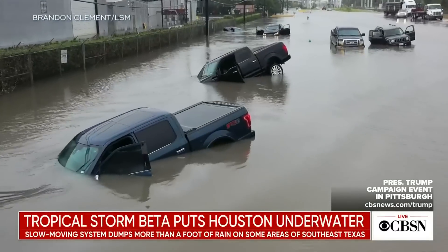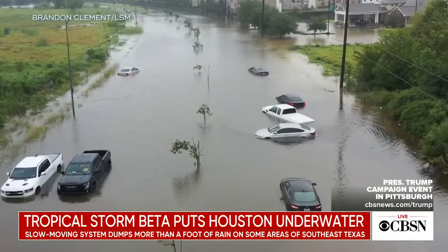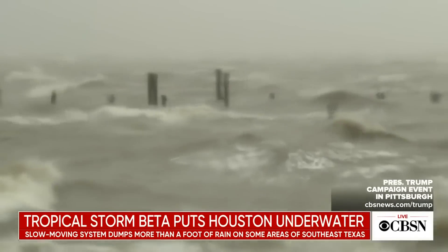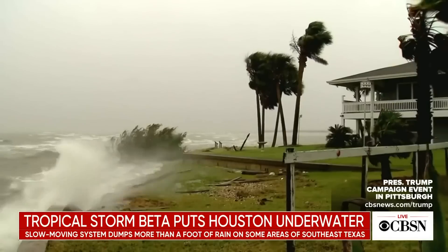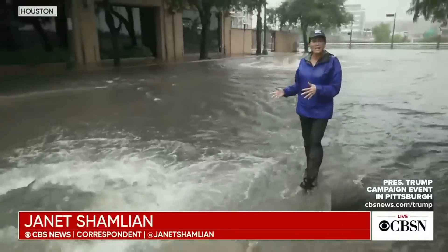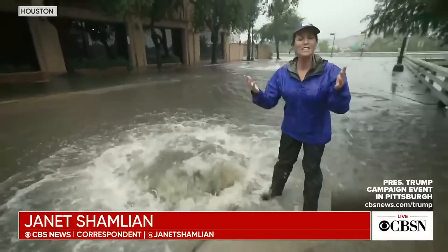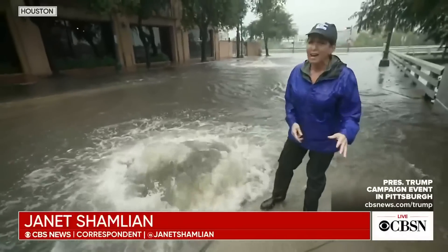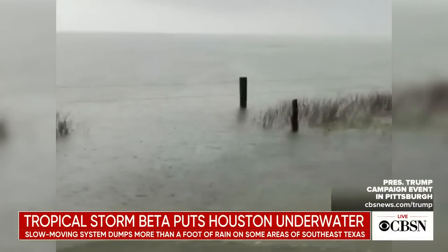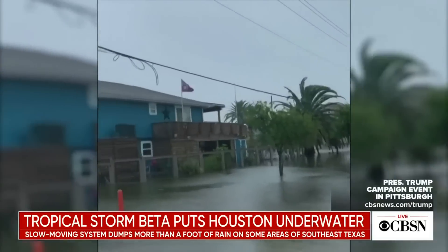A city submerged — Houston underwater, cars and trucks stranded on miles of flooded roads. Tropical Storm Beta made landfall along the coast, then lashing Southeast Texas. This storm is barely moving. It has been raining non-stop like this since late last night. And Houston, which floods even during a moderate rain, cannot absorb all this water. Bayous are overflowing their banks; some areas are inundated by more than a foot of relentless rain.